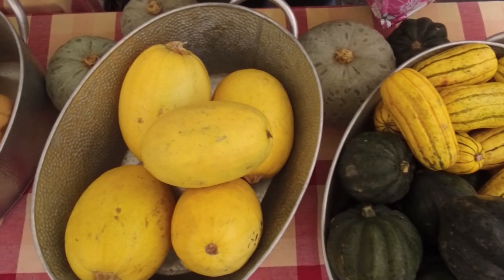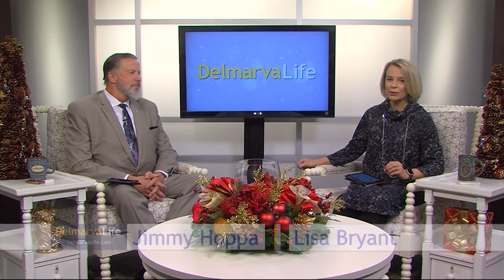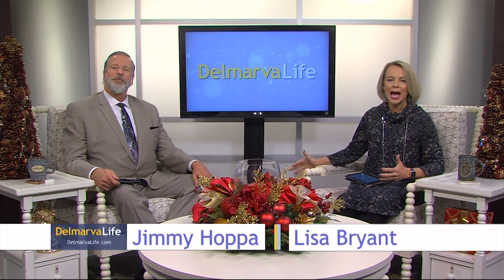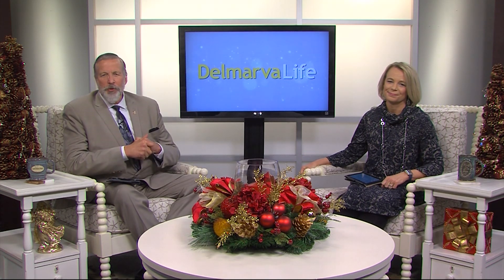Do you know where your food comes from? It's kind of an important question because what you put in your body matters. And when you visit a farmer's market, you can not only buy fresh, delicious food, but also learn about how and where it's grown. The Camden Avenue Farmer's Market is a popular spot in Salisbury Tuesday afternoons, and what you'll find there is a group of individuals passionate about what they do.